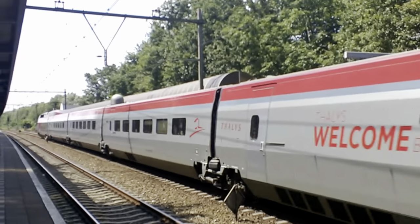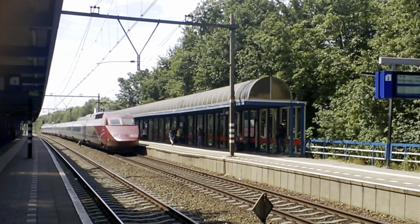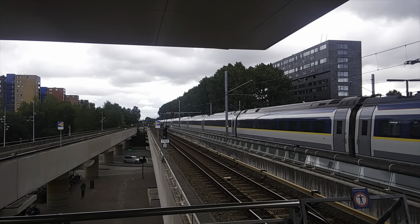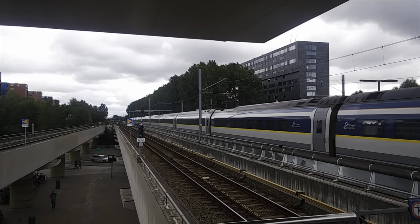Today, Thalys trains between Amsterdam and Paris use the Haaselsout, running at 300 kilometers per hour. Eurostar service was introduced in 2018, and there are now several trips a day between Amsterdam and London, also running at that top speed.